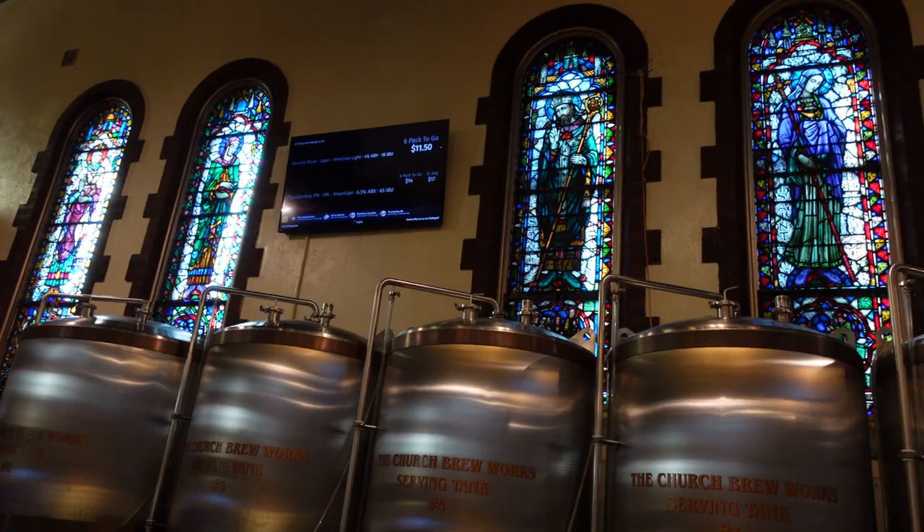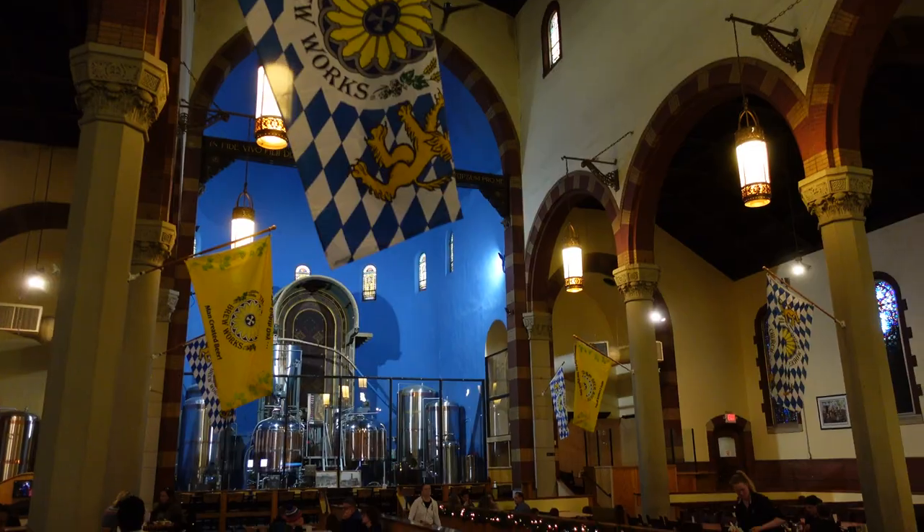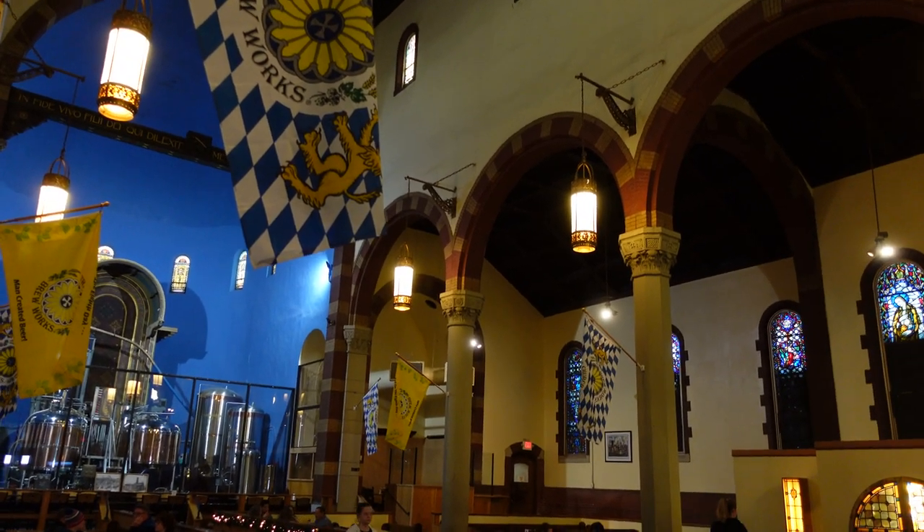On the next stop of the brewery tour in Pittsburgh. Since it is Sunday, I figured it only makes sense that we should go to church. This beer is literally brewed in a church. Some might say it's quite heavenly. For others, it's divine. To some, it may be a godsend. We're going to hell.